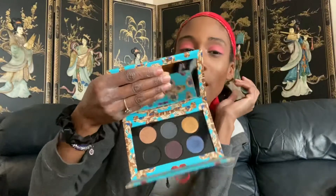Number six is the Dark Star palette. This palette is everything — it's a cool-tone, blue lover's dream. The only issue is there are two gold shades in it. I'd rather have had a lighter sky blue and a super dark chocolate brown instead. I don't like gold eyeshadow so the fact that those shades are in there is kind of disappointing and makes me reach for this palette less often.